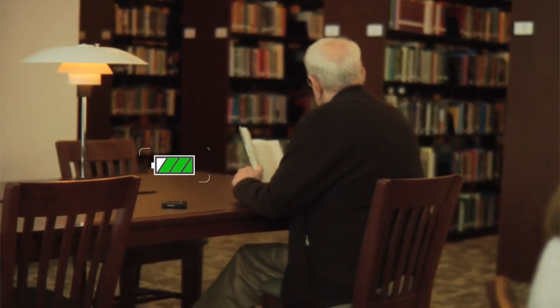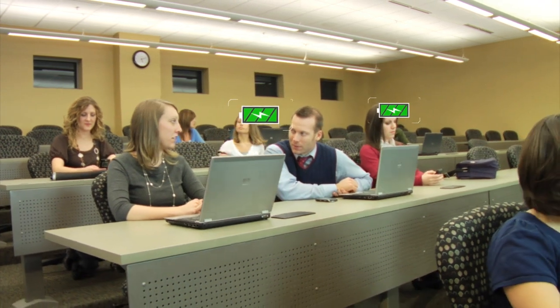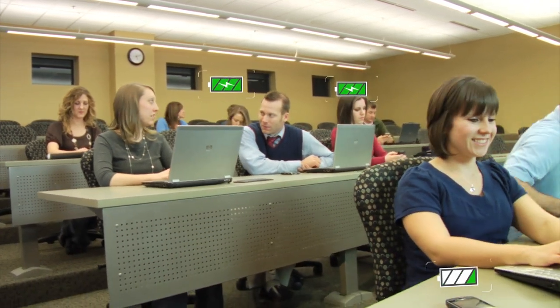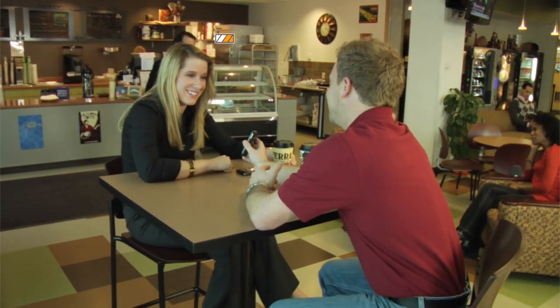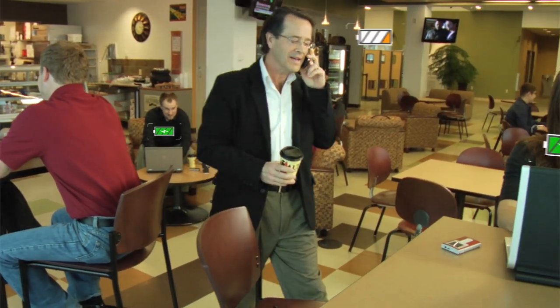From the quiet of a library, where you're free to study and read anywhere you like. To the lecture hall, where you're free to take all the notes you want without worrying about battery life. To the café, where you're free to enjoy a latte while checking email. Furniture with wireless power from KI.